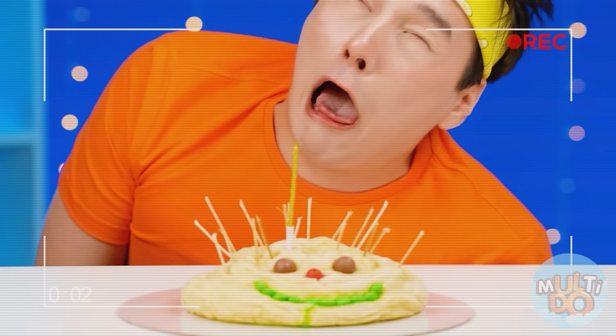Subscribe to the Multidoo Challenge so you don't miss the same funny and delicious challenges. Write in the comments which of today's dishes you would like to try. See you later!